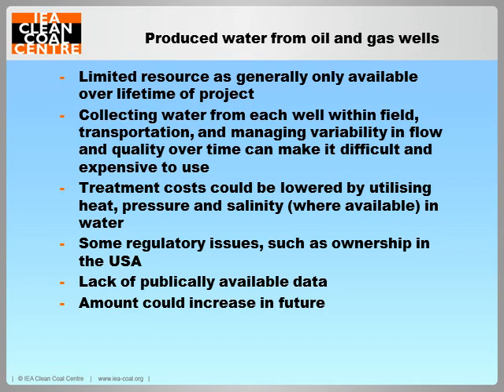Now, produced water from oil and gas wells. Produced water from onshore oil and gas wells is generally only available over the lifetime of the extraction project. Collecting water from each well within a field, transporting it, and managing variability in flow and quality over time can make it difficult and expensive to use. The quantity of produced water in conventional oil and gas wells generally increases as oil and gas production declines — the opposite of coal bed methane and shale gas wells, where water production generally decreases over time. The produced water is often injected back into the reservoir for enhanced oil recovery and will therefore be unavailable for power plant use.